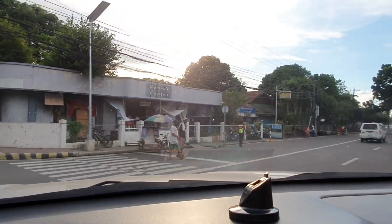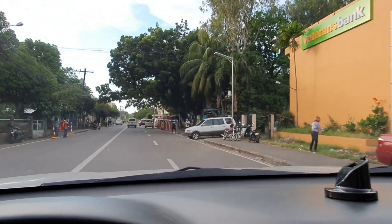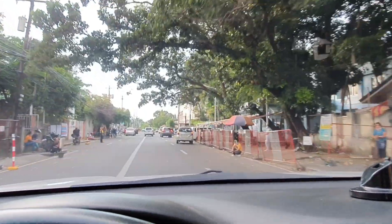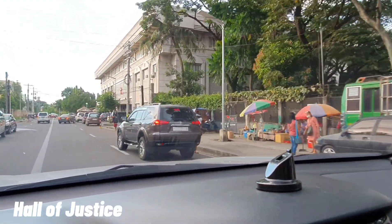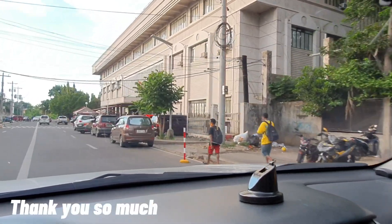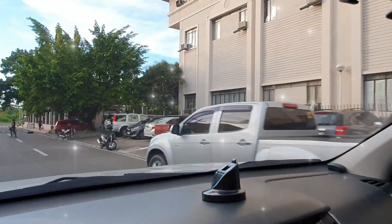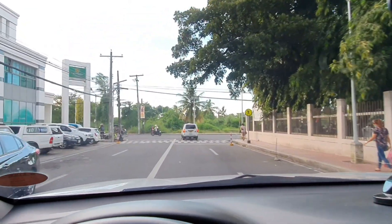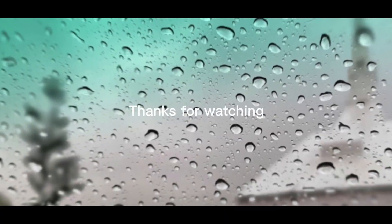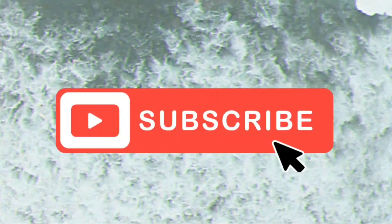Liko tayo ngayon dito, papuntang Hall of Justice. Mamaya makikita ninyo ang kabuuan ng Hall of Justice — dati dinaanan lang natin sa mga nakaraang vlog. Siguro, guys, hanggang dito na lamang yung video natin. We hope na napasaya po namin kayo kahit sa maikling panahon lang sa joyrides natin na ito. Hanggang sa susunod nating joyrides, mga kadiaries. Maraming maraming salamat po sa inyo. Magingat po kayong lahat. God bless you all and keep safe. Bye!